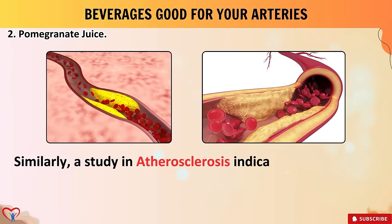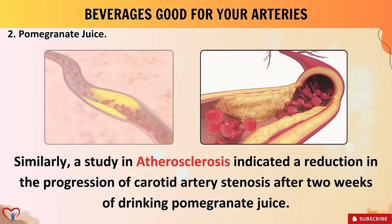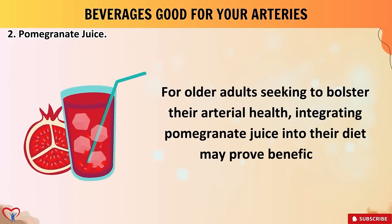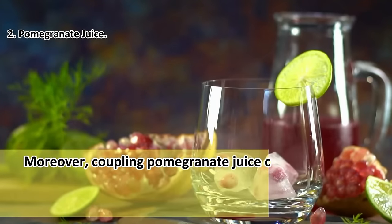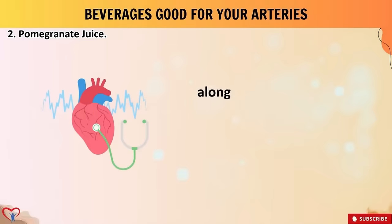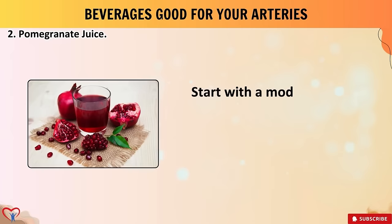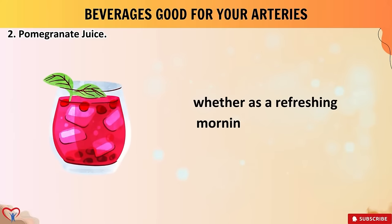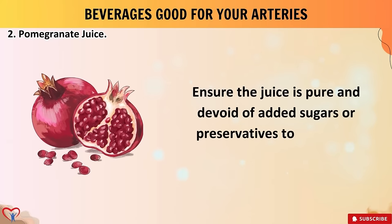Similarly, a study in Atherosclerosis indicated a reduction in the progression of carotid artery stenosis after two weeks of drinking pomegranate juice. For older adults seeking to bolster their arterial health, integrating pomegranate juice into their diet may prove beneficial — however, moderation is key due to its natural sugar content. Coupling pomegranate juice consumption with a well-rounded diet rich in fruits, vegetables, whole grains, and lean proteins, along with regular physical activity, can amplify its potential cardiovascular benefits. Start with a moderate intake of approximately eight ounces per day, ensuring the juice is pure and devoid of added sugars or preservatives.